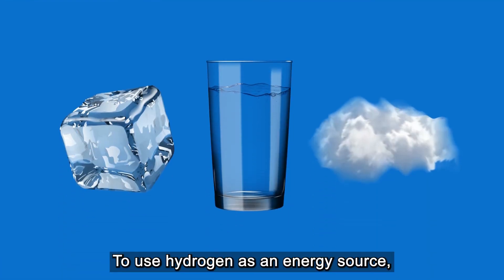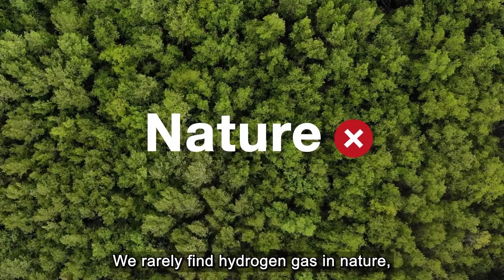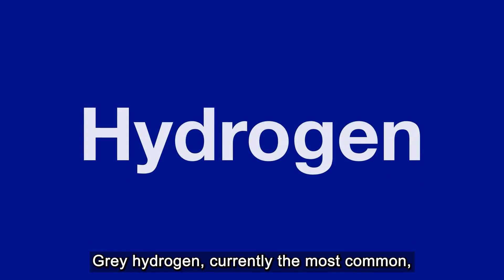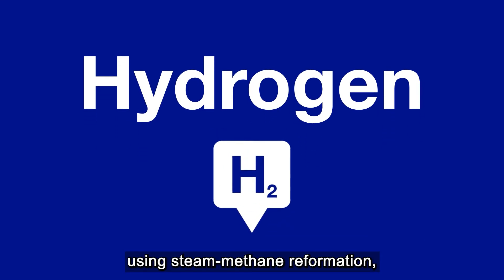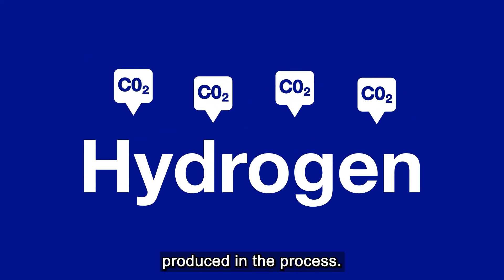To use hydrogen as an energy source, we need it in the form of a gas. We rarely find hydrogen gas in nature, but we have a few different ways of producing it. Grey hydrogen, currently the most common, is produced from natural gas using steam methane reformation, but it fails to capture the carbon emissions produced in the process.